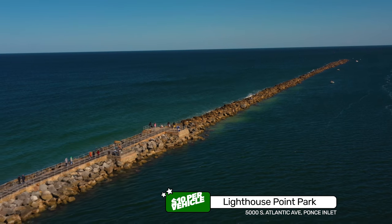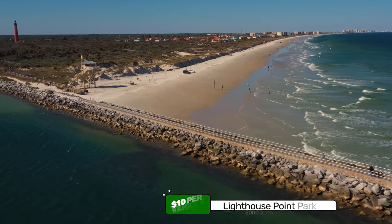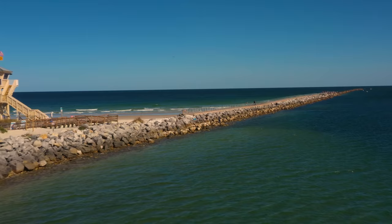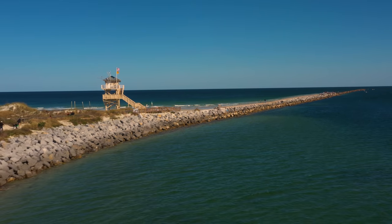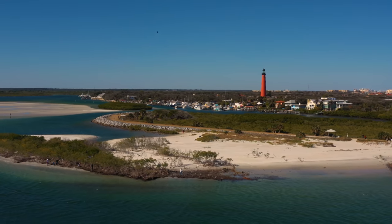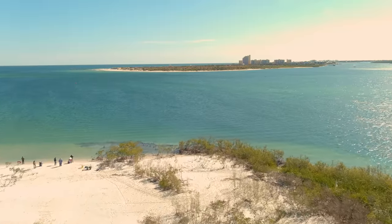On the other side of the inlet is Lighthouse Point Park, with a long jetty you can walk out on, an observation deck, and nature trails. This park is also $10 per vehicle. Dolphins frequent this shoreline as well as gopher tortoises, raccoons, possums, skunks, armadillos, and birds.